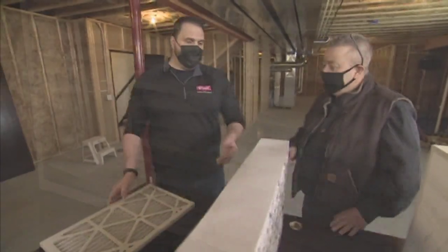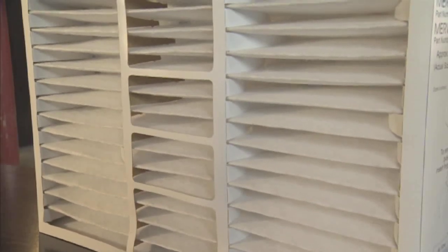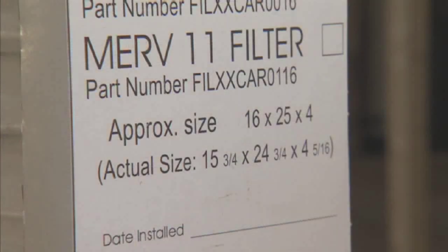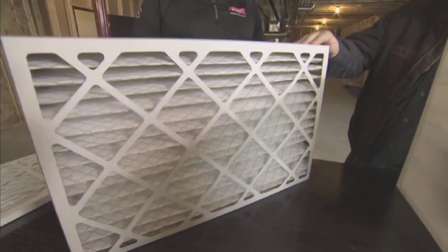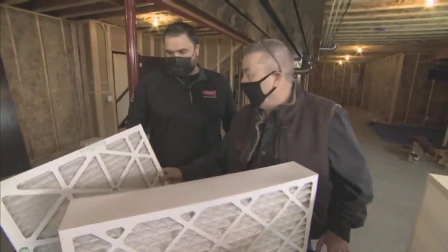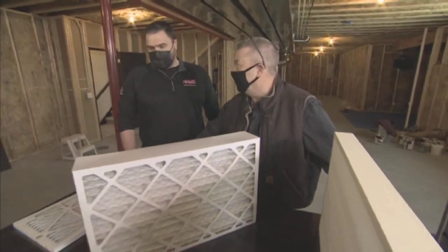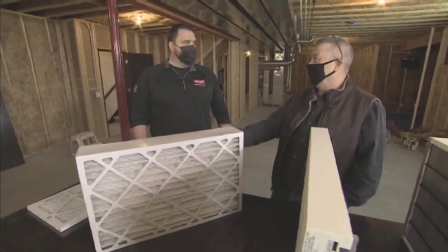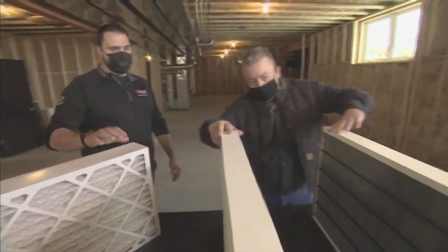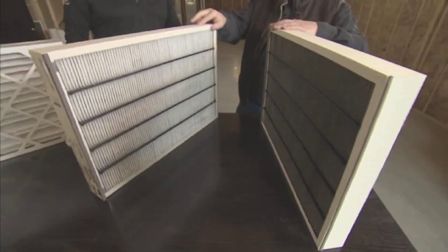Now this wider filter is a MERV 11. The nice thing about this filter is that it's a little bit bigger with more surface area, meaning you only have to replace it once a year. So whereas the one-inch filter requires monthly replacement, this one only needs annual replacement. Even if the one-inch is less expensive initially, if you do it 12 times in a year, chances are this one is going to be more cost effective.